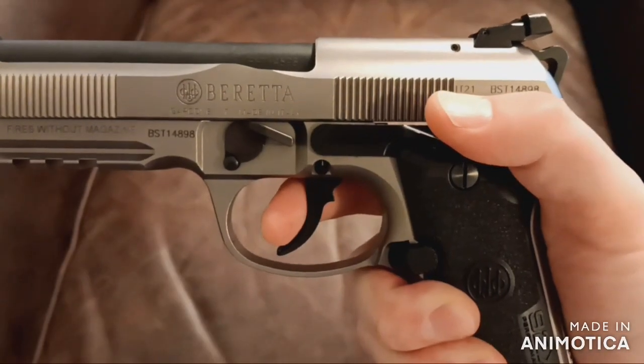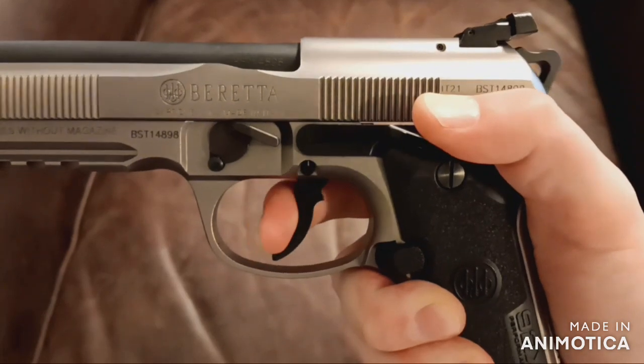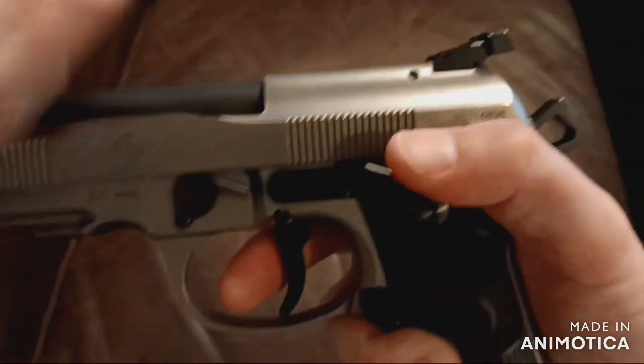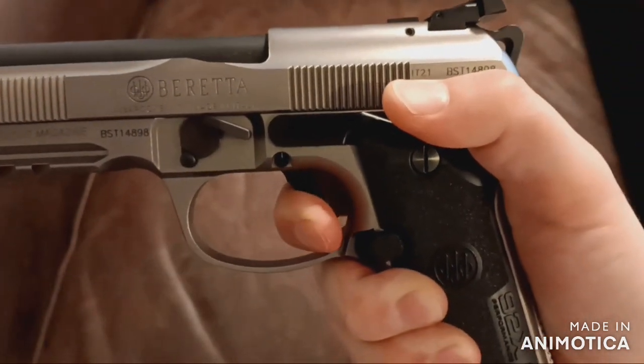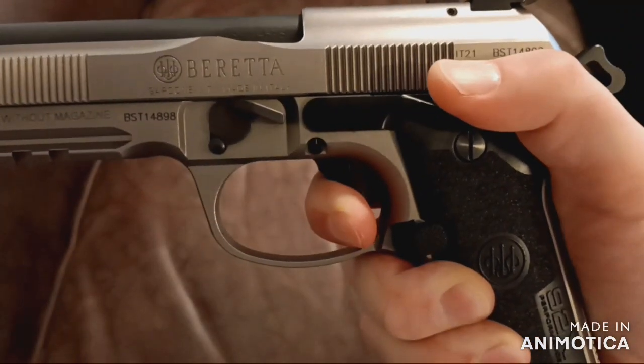Now, if you really want it to be optics ready, send it to Langdon Tactical Technologies and have them do their RDO cut, which is vastly superior and sits even lower than the factory Beretta solution. You're still coming in under the original price of the 92X Performance.